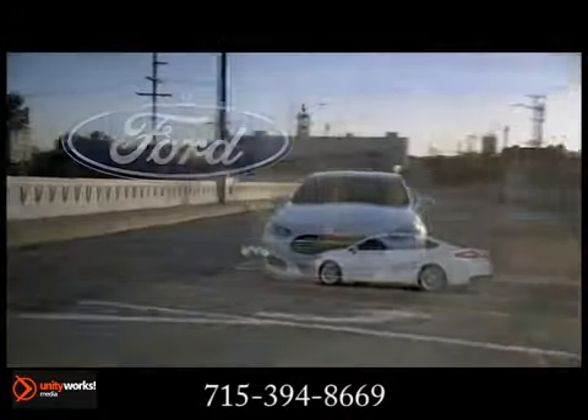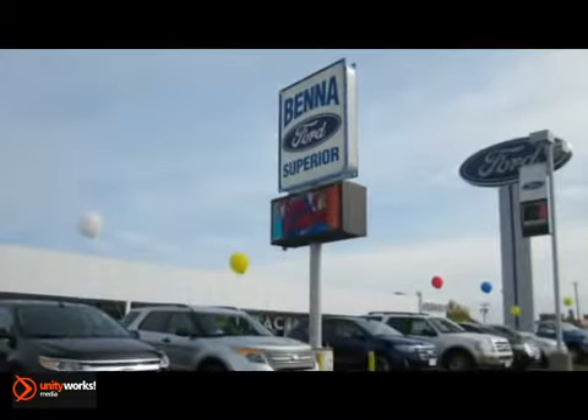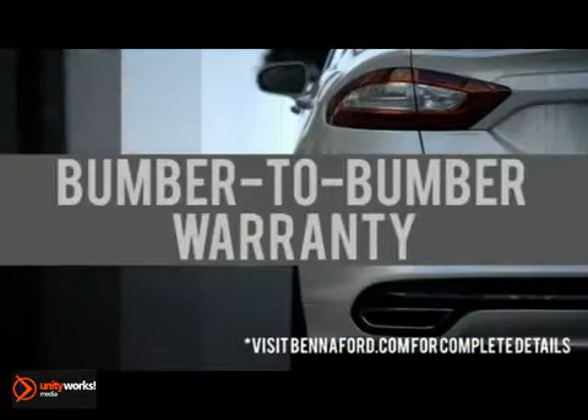The 2013 Ford Fusion Hybrid — designed to be green. At Benna Ford, we've got you covered with a 20-year, 200,000-mile warranty on all new vehicles and a 3-month, 3,000-mile bumper-to-bumper pre-owned warranty.